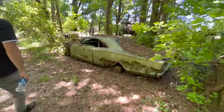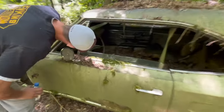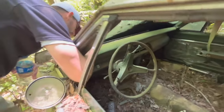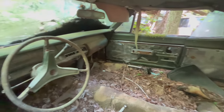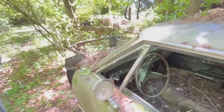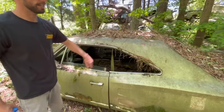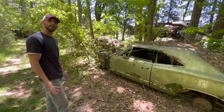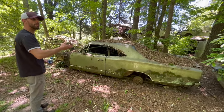This looks like a Super Bee or a Coronet. This was just a regular Coronet — it says WH-23, so that means it didn't have the post. It's not a Super Bee. It's just a Coronet car, and it's a G code, which means it would have had a 318 in it. Definitely a cool little string of Mopars they've got going on here.